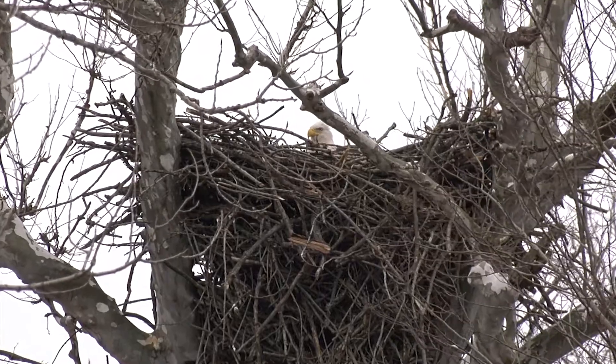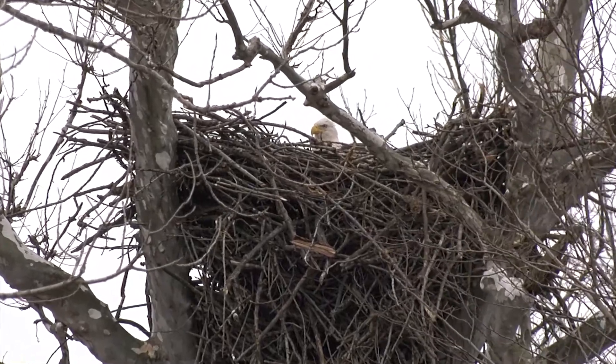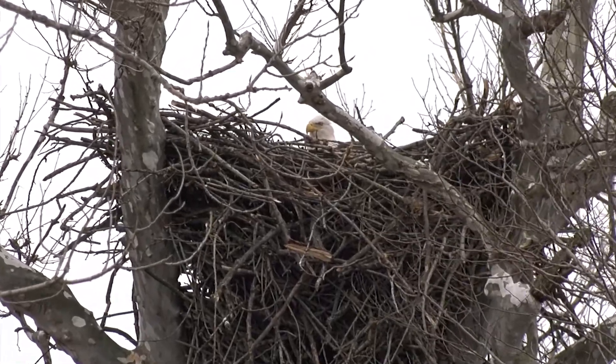The reason we know this information is because we rely on reports from the public — people like you. You can send us reports just by emailing us. However, we recommend that you stay at least 330 feet from the nest to minimize disturbance and that you do not publicize those reports, because bald and golden eagles are still protected under federal law.